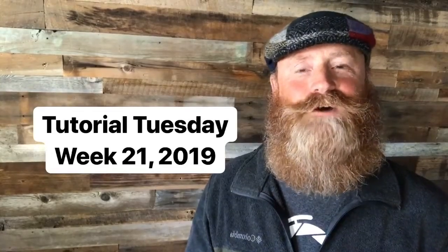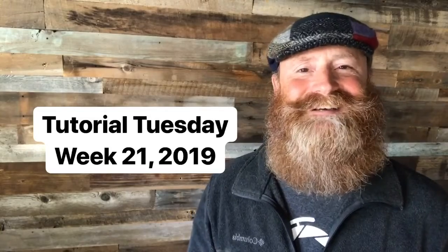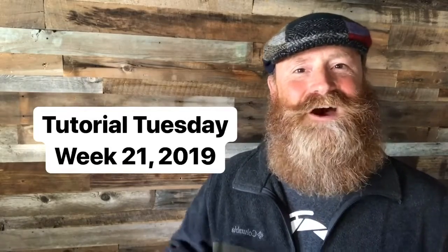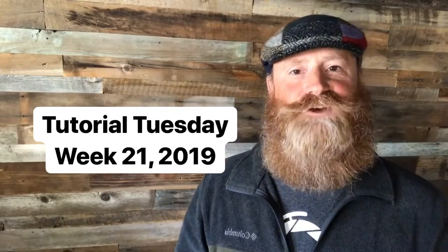Welcome everyone to another episode of Tutorial Tuesday. It is week 21, 2019. I'm glad that you're along with us. A few announcements first and then we'll get right into your questions. The first announcement is this.